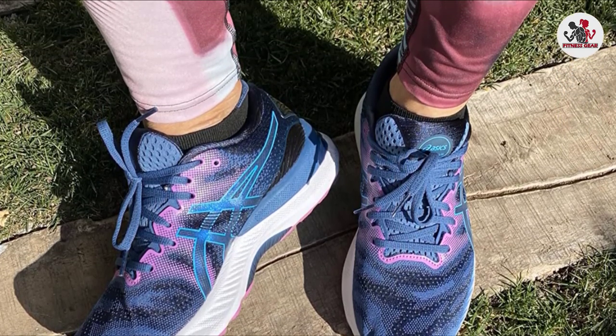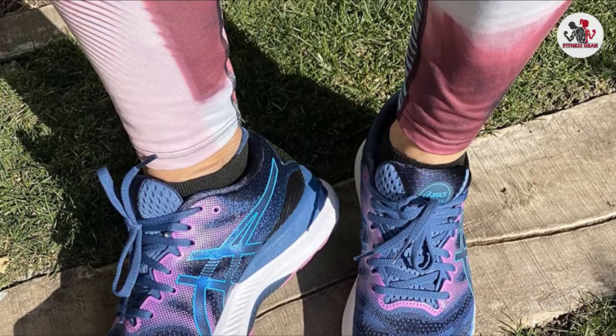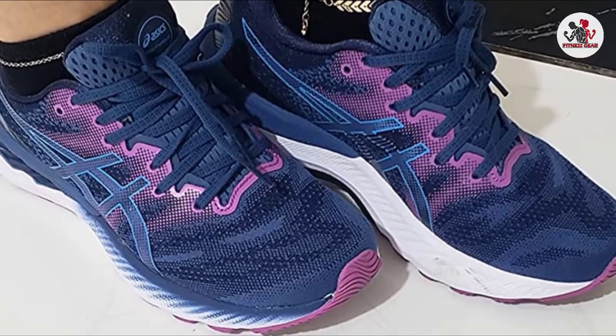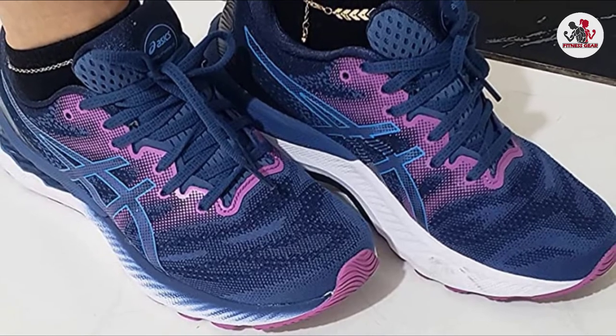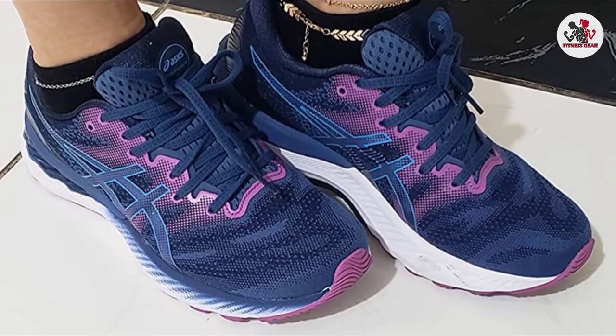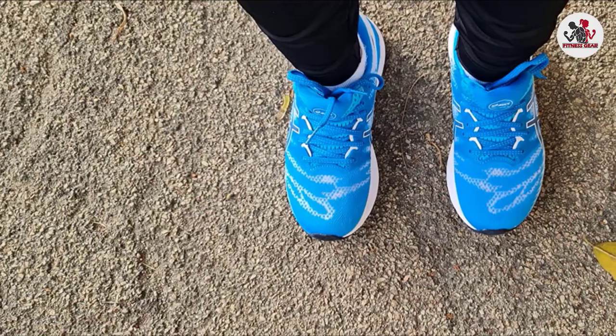While the midsole ensures a smoother transition, the shoes are equipped with rear gel technology cushioning. They are made of soft material under the heels to effectively absorb shocks. The bouncy midsole is constructed using the FlyteFoam Propel technology, offering a secure cushion under your feet.